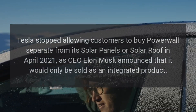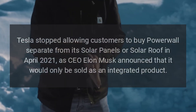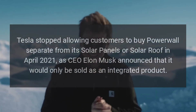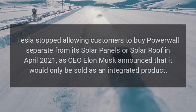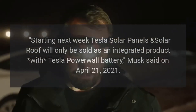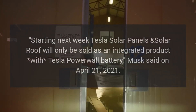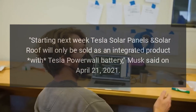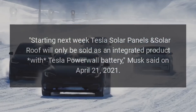Tesla stopped allowing customers to buy Powerwall separate from its solar panels or solar roof in April 2021, as CEO Elon Musk announced that it would only be sold as an integrated product. "Starting next week, Tesla solar panels and solar roof will only be sold as an integrated product with Tesla Powerwall battery," Musk said on April 21, 2021.